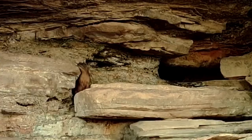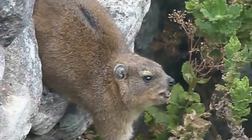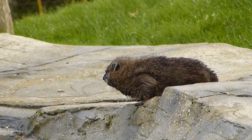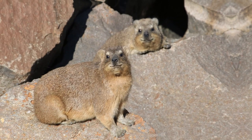The Rock Hyrax is a small herbivorous mammal native to rocky habitats in the Middle East. Despite its appearance, it is not a rodent but is actually more closely related to elephants and manatees. They live in social groups and communicate through a series of vocalizations and scent markings.